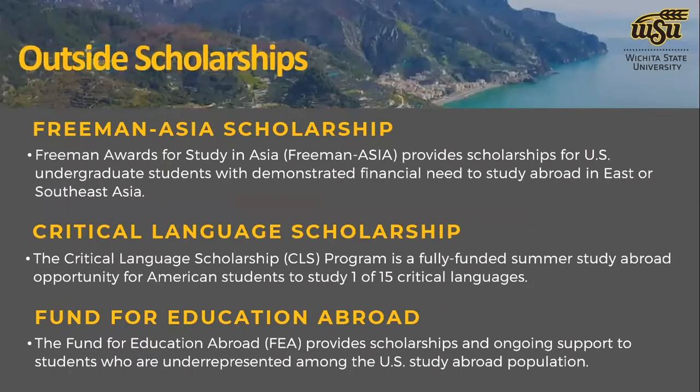Now I want to talk about some outside scholarships — ones WSU students have applied for and received. The Freeman Asia Scholarship is great for undergraduate students studying abroad in East or Southeast Asia. We've had students go to Japan and receive this scholarship. The award is typically $4,000 to $5,000 for a semester or year-long program. Our office can help you with the application process, including reviewing your essay.